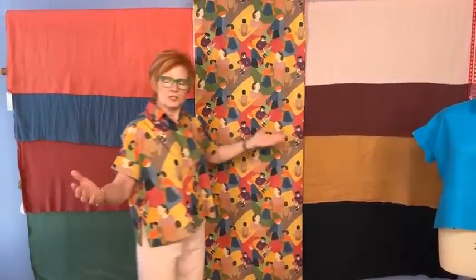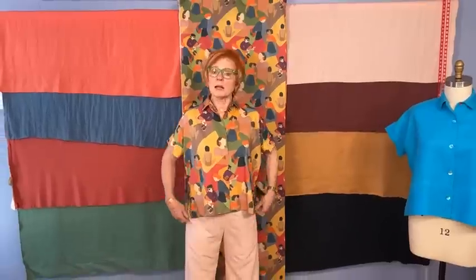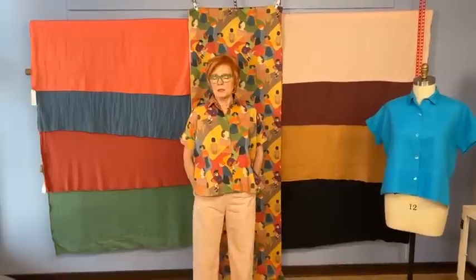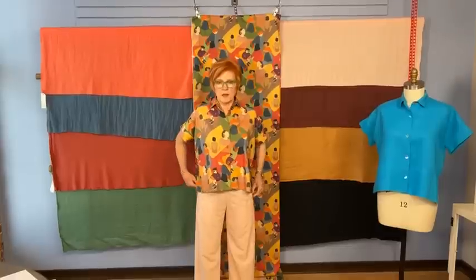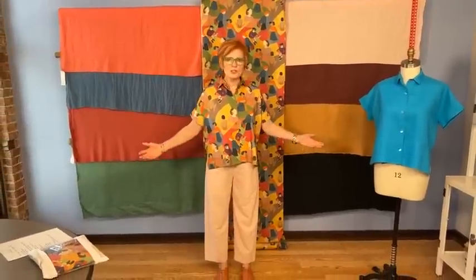Let me show you what I have on with it. I have on Hudson pants with the West End pocket — this is from the Sew Confident February project. I wear these pants a lot. This pale pink, I don't know, it just goes with everything. It's become sort of my off-white of the season. The West End pants, I think, make a nice profile with the cottage shirt.